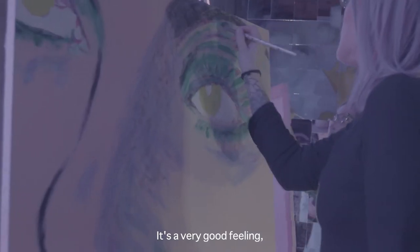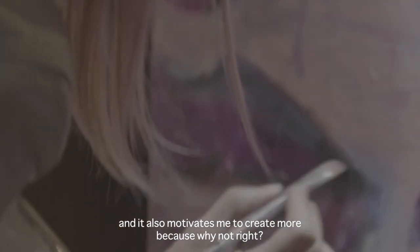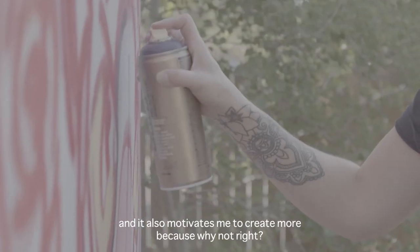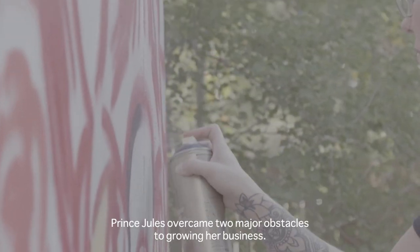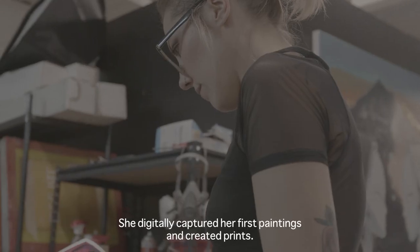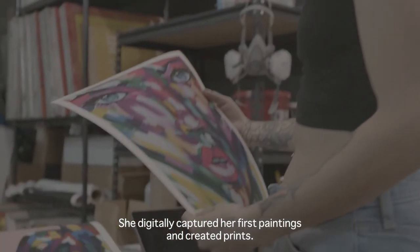It's a very good feeling and it also motivates me to create more — because why not, right? With help from PSA Prints, Jules overcame two major obstacles to growing her business: she digitally captured her first paintings and created prints.